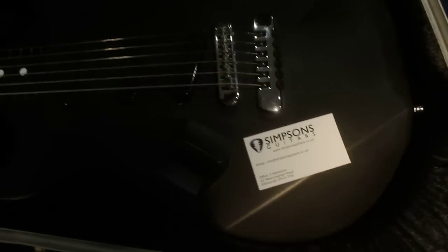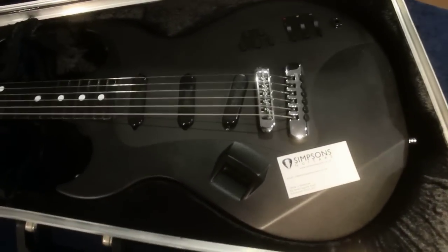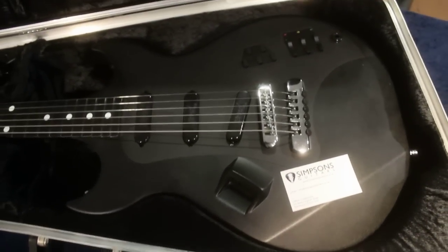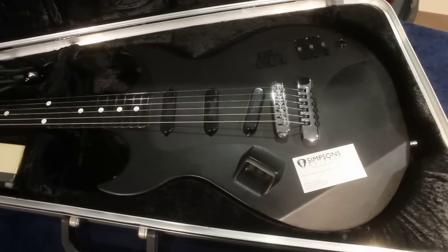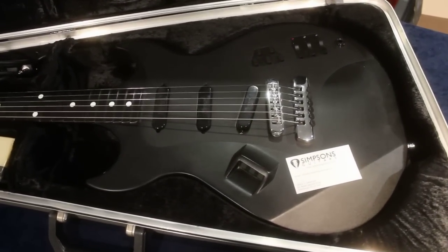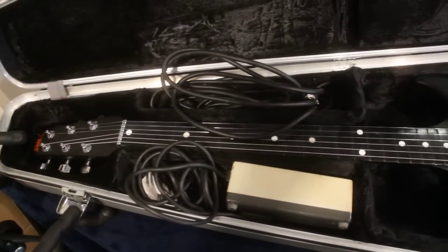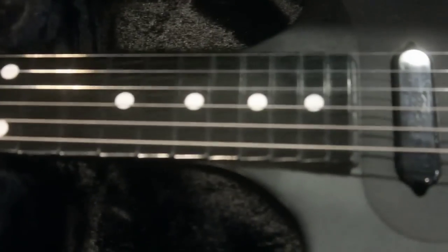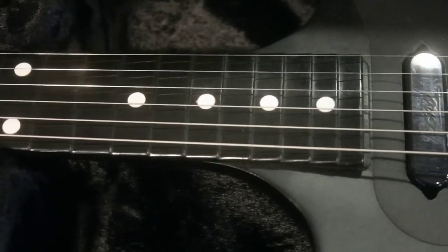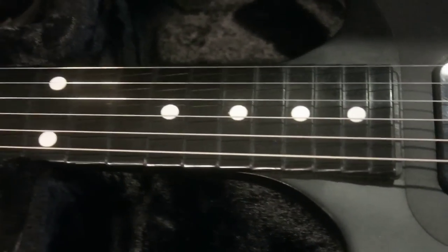If you want to see the guitar, you'll have to phone Simpsons up and see. But yeah, I'm genuinely excited. It's a phenomenal thing. And I am going to go away and see if that fretboard is still patented. If it isn't, I am going to be making some just like it very soon.